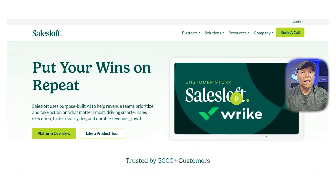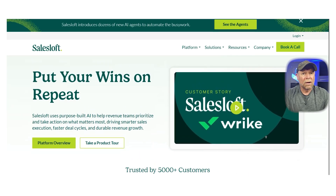SalesLoft is definitely more of a mid-to-enterprise-level solution, both in terms of features and pricing. But for sales teams that need a complete engagement solution, it's a strong step up from Apollo, especially when paired with a reliable data provider.